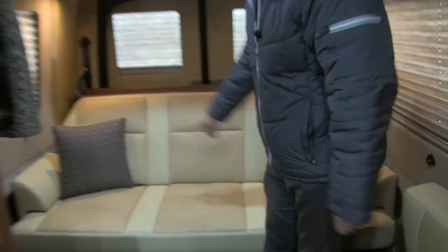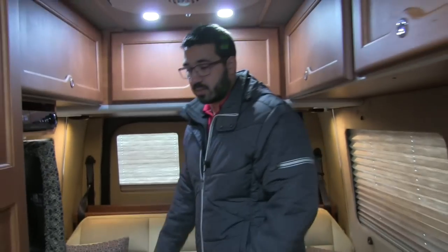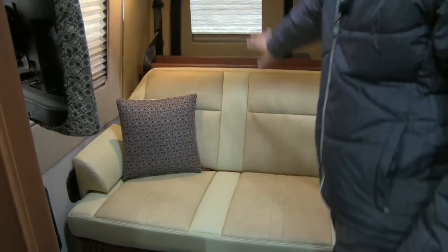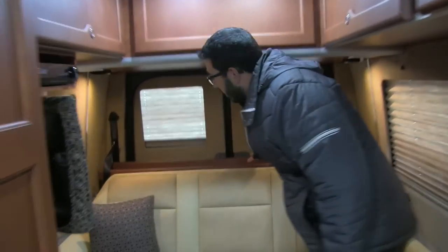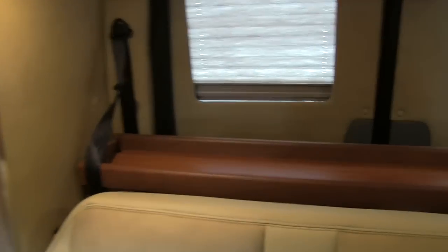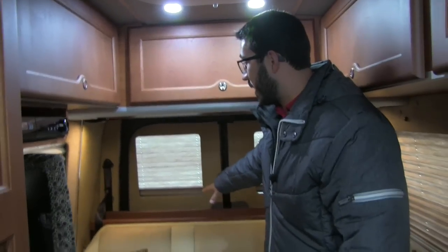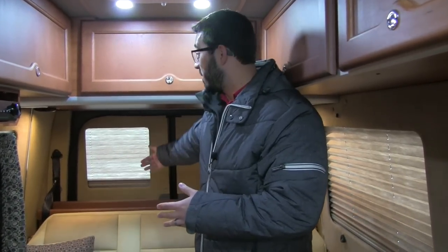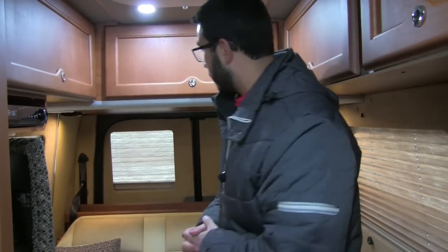Starting right back here, you have your power sofa. The great thing about this is it drops down into your bed. The control is right over here and you can move it to any angle you want to make it nice and comfortable. There's also an optional headboard back here, which is almost essential in the XL chassis — otherwise when you lay this down into your king bed, your pillows will fall off the back, because that's where your extra space is behind this couch.